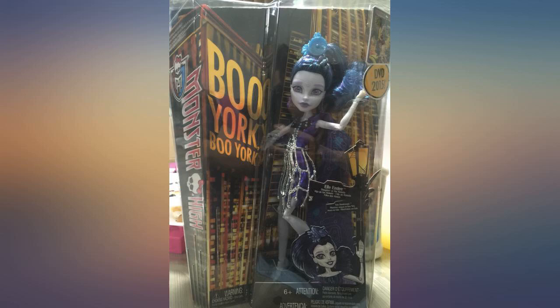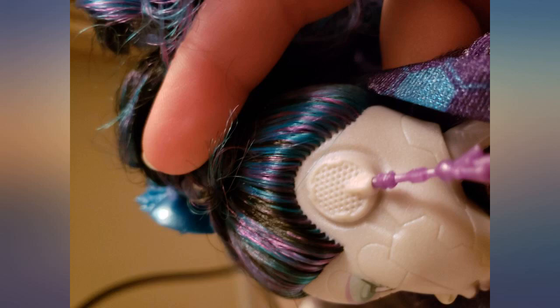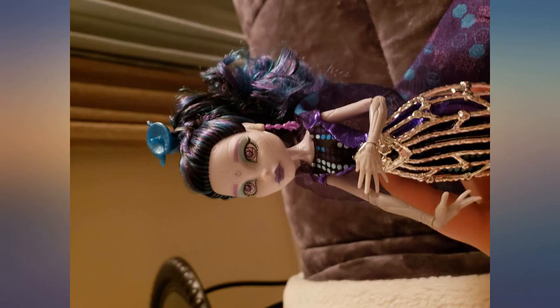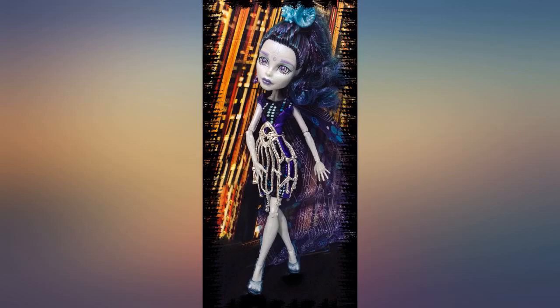I just started collecting Monster High girls and she is amazing. Her details are fabulous. Her outfit is gorgeous with the silver cage-like over-top skirt. Her shoes are beautiful too. The details on her whole body are very robot-like. She is very glamorous. Love the colors of her hair. Exceptional doll.